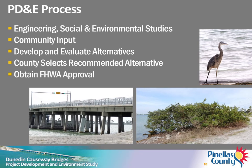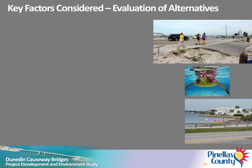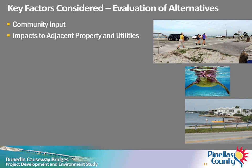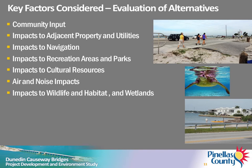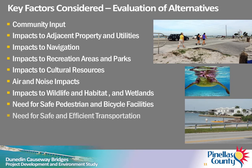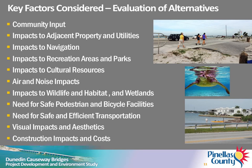The recommended alternative will require approval by Pinellas County, FDOT, and FHWA. Development of alternatives will include consideration of comments you provide at tonight's meeting and all public comments. Other key factors considered when evaluating alternatives include: community input, impacts to adjacent property, utility impacts, impact to navigation, impacts and access to recreation areas and parks, impacts to cultural resources, air and noise impacts, impacts to wildlife and habitat and wetlands, need for safe pedestrian and bicycle facilities, need for safe and efficient transportation, visual impacts and aesthetics, and construction impacts and costs.